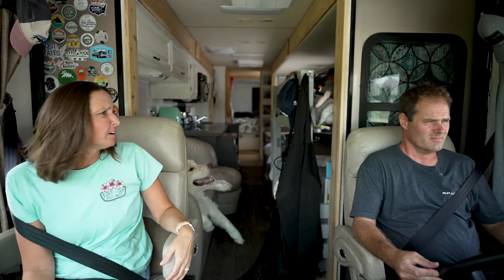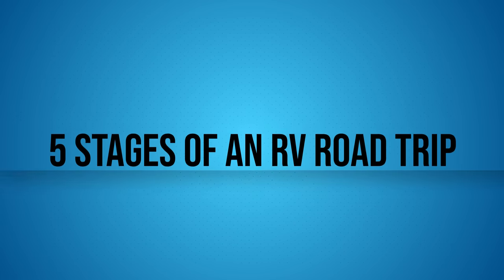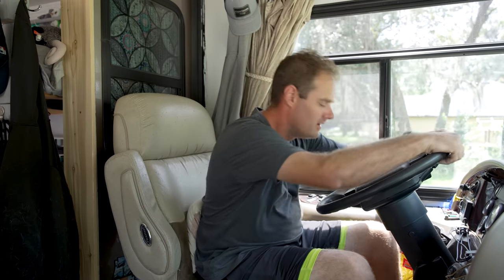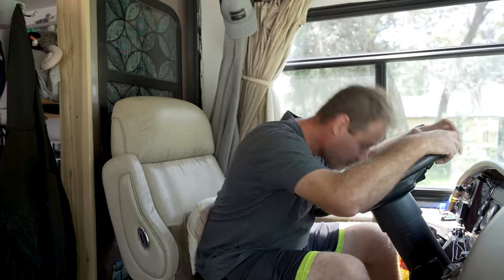Oh my gosh, what is that smell? Alaska? Alaska! What? It wasn't me. Ready? Yeah. Oh!